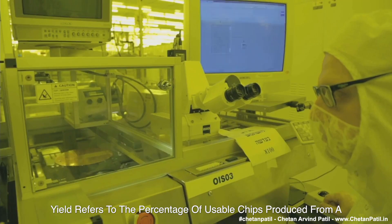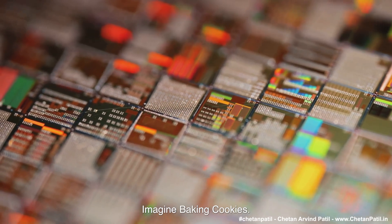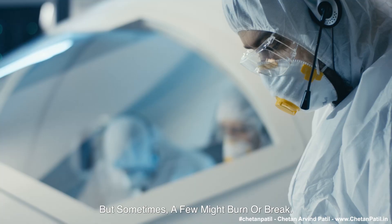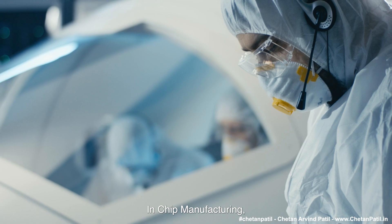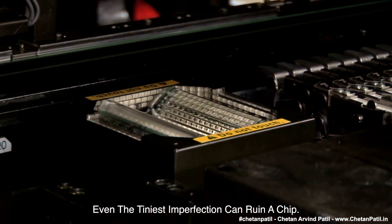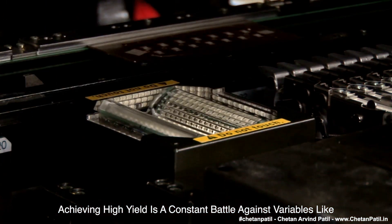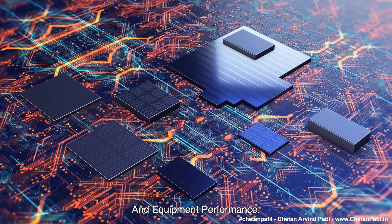Yield refers to the percentage of usable chips produced from a single silicon wafer. Imagine baking cookies — you want every cookie to come out ideally, but sometimes a few might burn or break. In chip manufacturing, even the tiniest imperfection can ruin a chip. Achieving high yield is a constant battle against variables like material purity, process precision, and equipment performance.